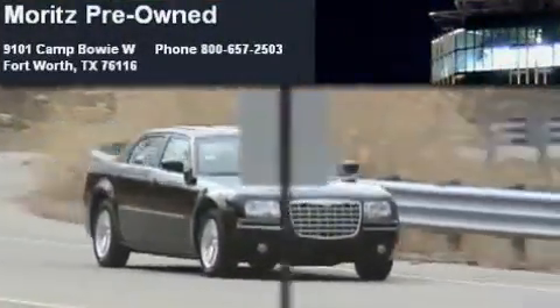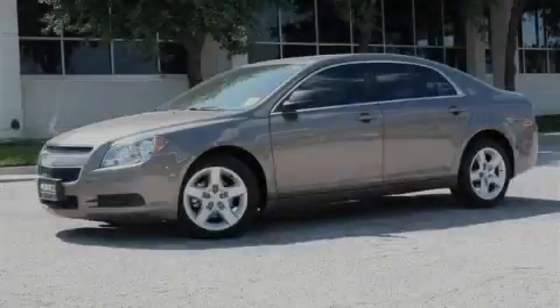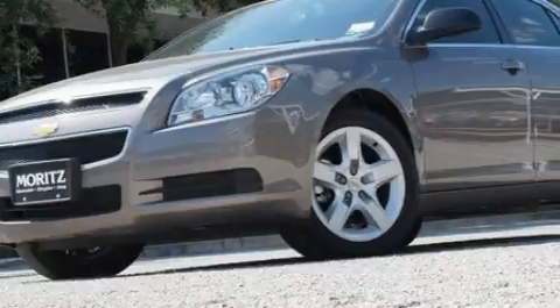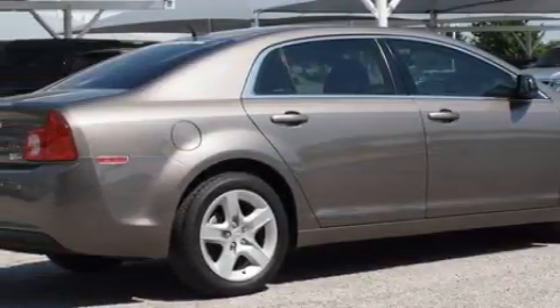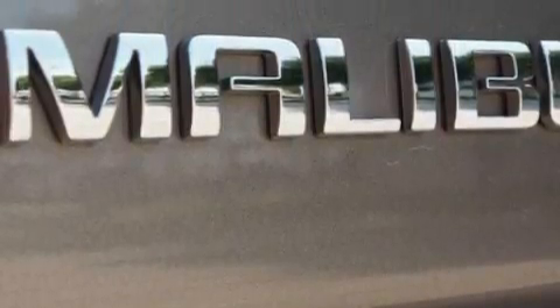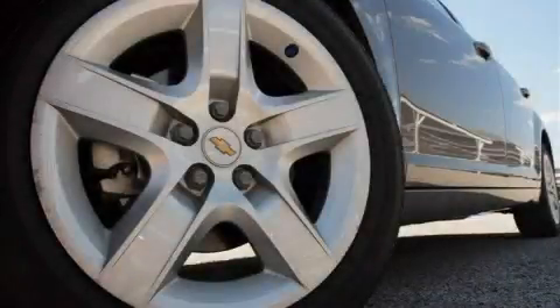Another fine vehicle offered by Moritz Chevrolet Chrysler Jeep Dodge — this is a brand-new 2010 Chevrolet Malibu. It features a 2.4-liter four-cylinder engine and a four-speed automatic transmission. Top features include a power driver's seat, cruise control, keyless entry, XM satellite radio, a low tire pressure indicator, traction control, and stability control systems. This vehicle's stylish design always looks great. This automobile won't last long at this price — call and arrange a test drive now.